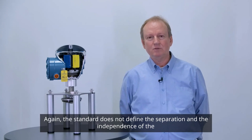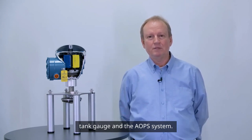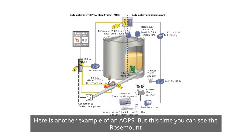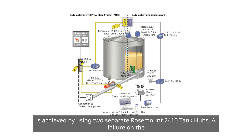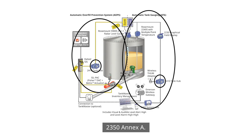Again, the standard does not define the separation and independence of the tank gauge and the AOPS system. Here is another example of an AOPS, but this time you can see the Rosemount 5900 2-in-1 radar tank gauge installed in the process. Separation is achieved by using two separate Rosemount 2410 tank hubs. A failure on the tank gauging side will not affect the AOPS function, meaning it will comply with the wording in API 2350 Annex A.